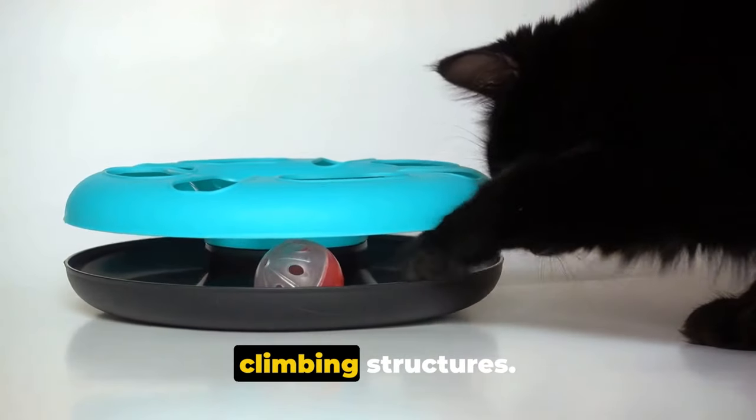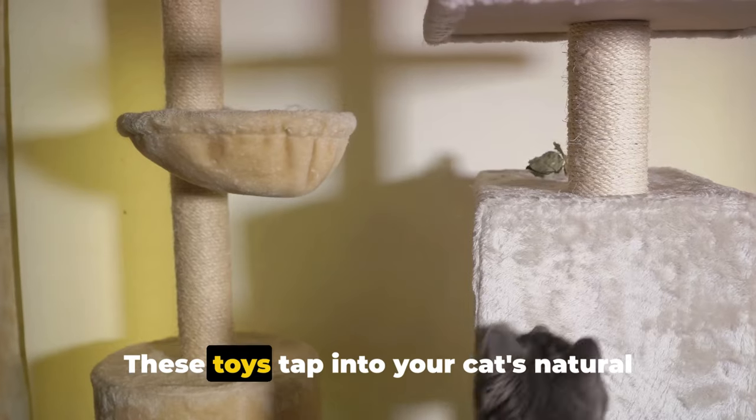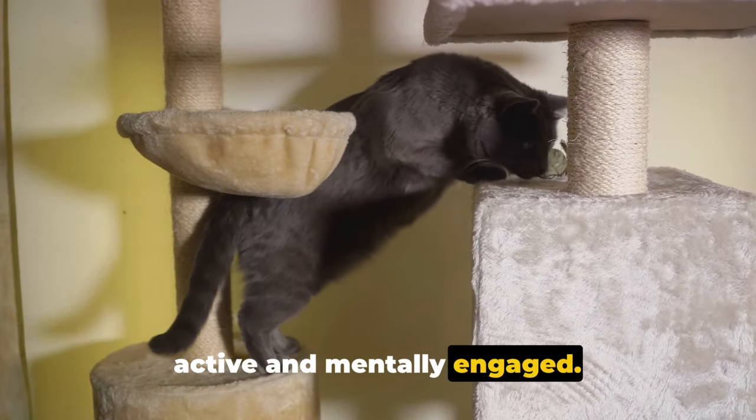First off, let's talk about toys and climbing structures. Interactive toys are a must-have for every indoor cat. These toys tap into your cat's natural hunting instincts, keeping them physically active and mentally engaged.